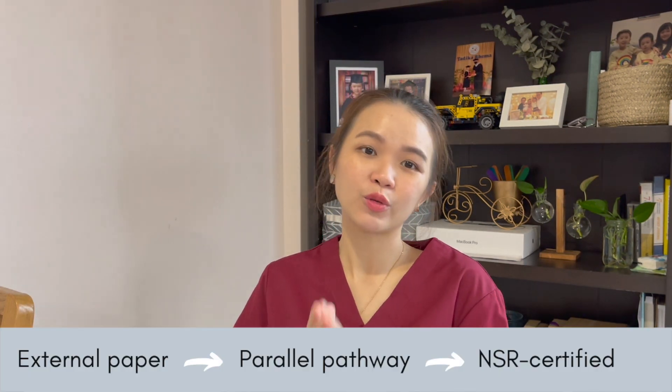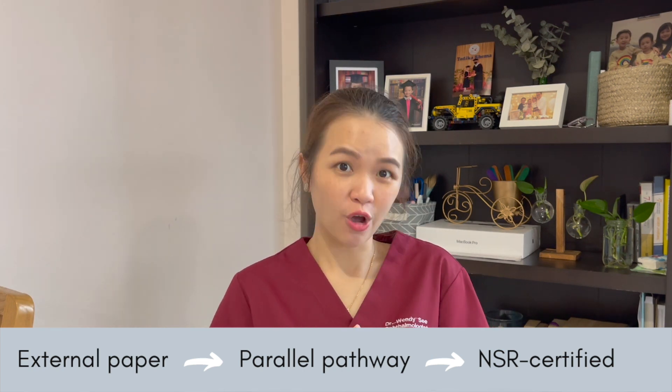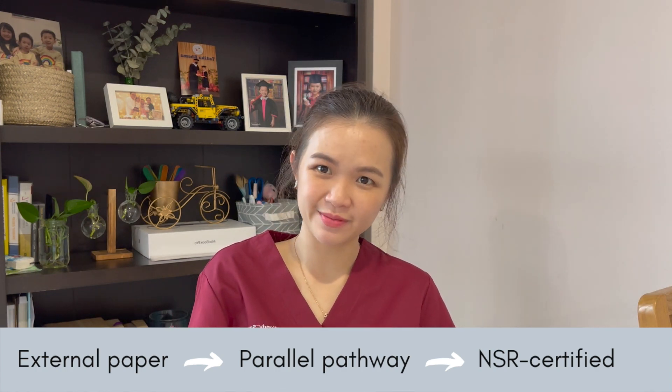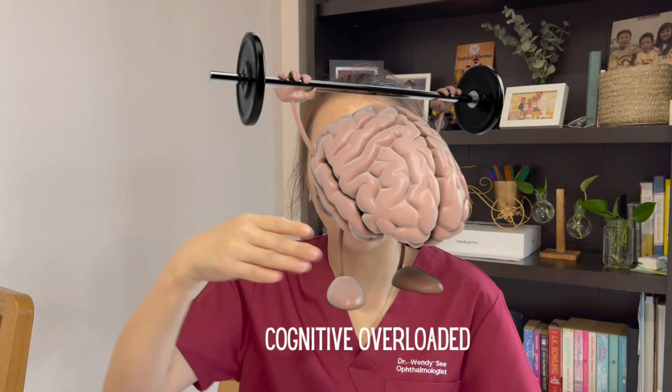What is the external pathway? You need to pass the external paper to be enrolled and apply to join the parallel pathway to be recognised by the Ministry of Health. It is called external because the exam is done externally — over in the UK. The only external paper recognised in Malaysia is the FRCOphth, the Fellowship of the Royal College of Ophthalmologists UK.